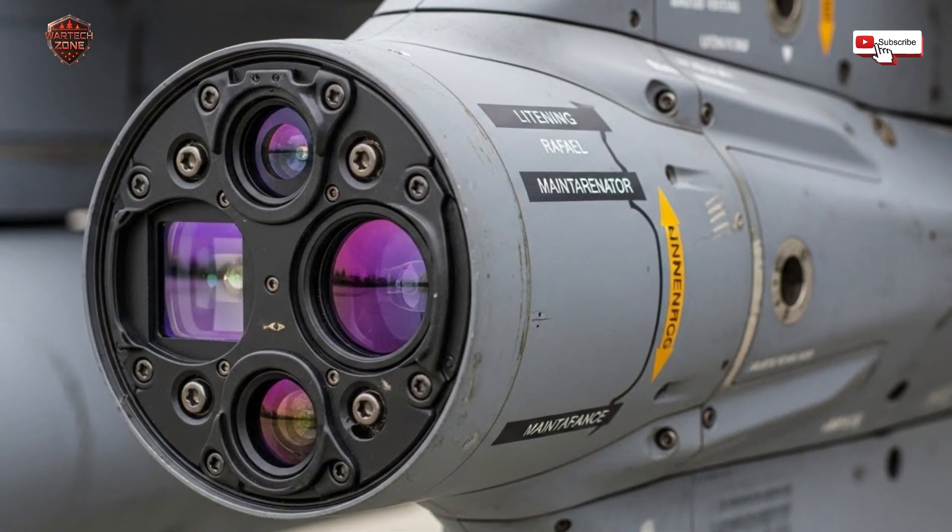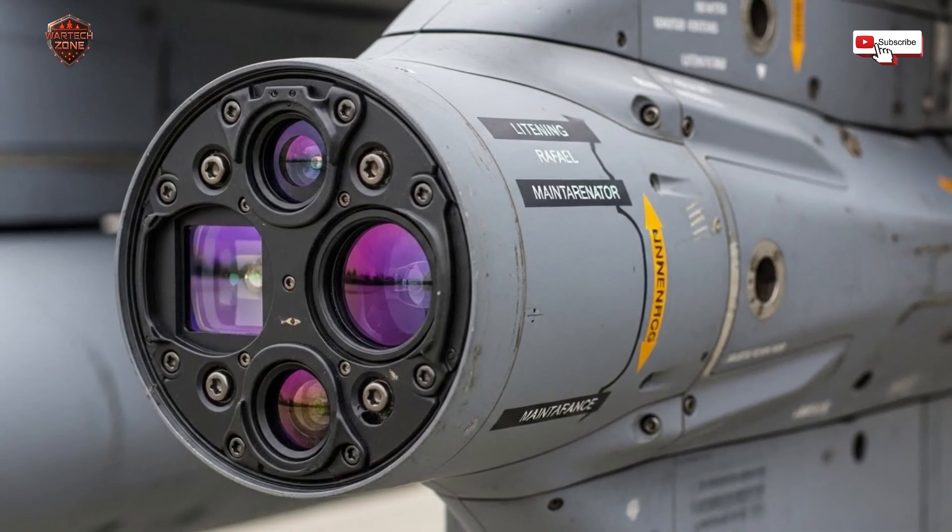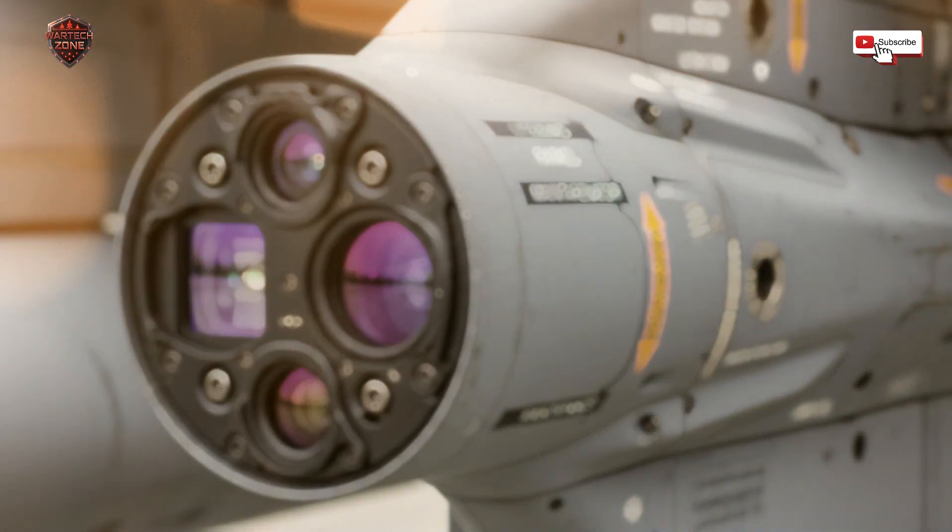Welcome to War Tech Zone. Today we are talking about one of the most important pieces of kit on a modern fighter jet: Israel's advanced targeting pod.